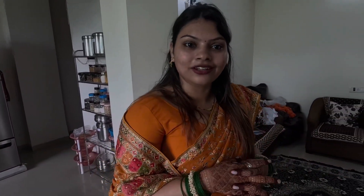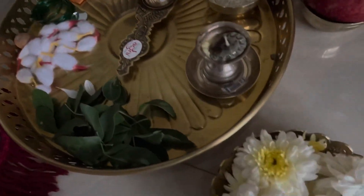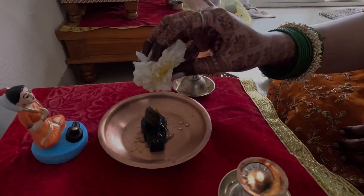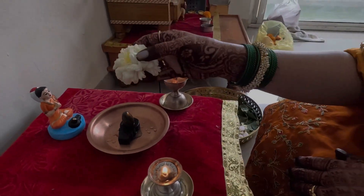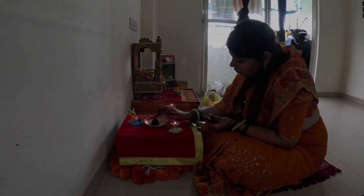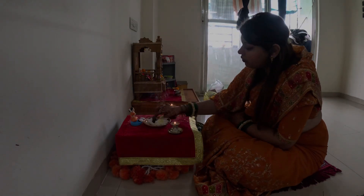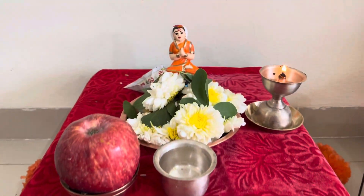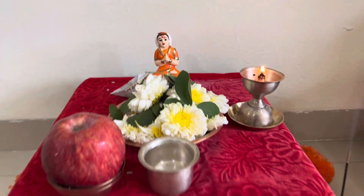In Maharashtra it is called Hartalika, and on the north side it is called Teej — it's just a different name for the same festival. So I will start the prayer now. Namo Shakti, Sadashiv Himalaya. Thank you so much for watching.